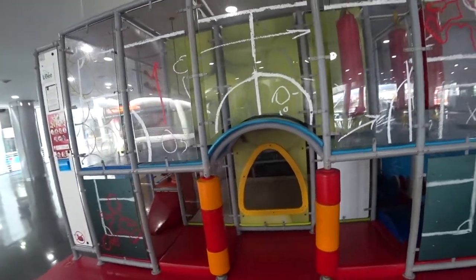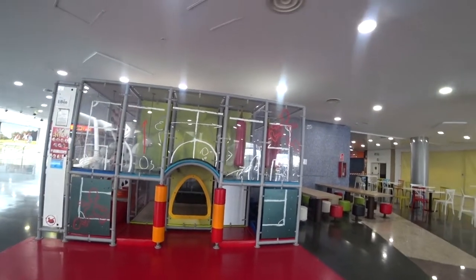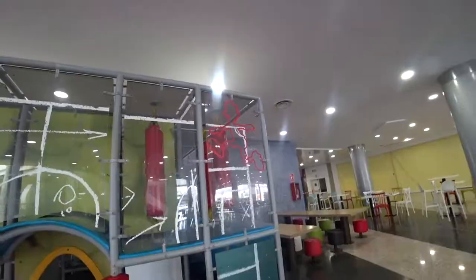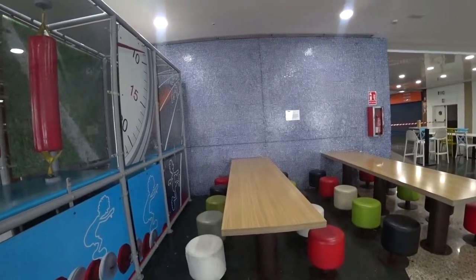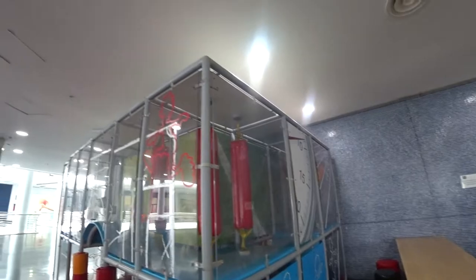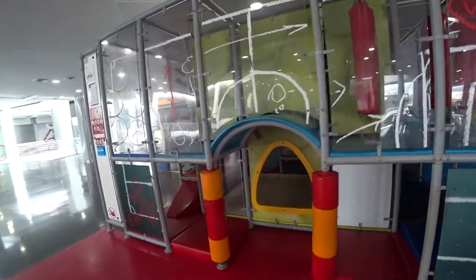So yes, that is the 10 euros a night miniature Airbnb apartment in the shopping mall. I'll give you a view of the front of the apartment — this is the garden, you've got the seating area near the barbecue, and some interesting artwork around the edge. And then this is the front entrance here.